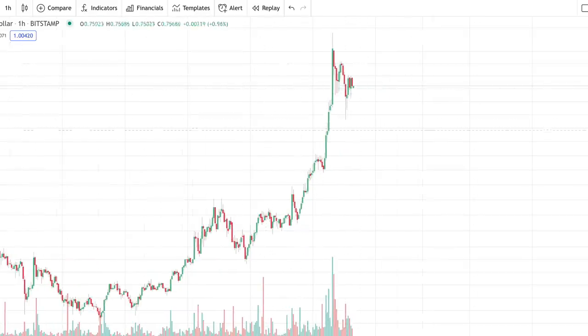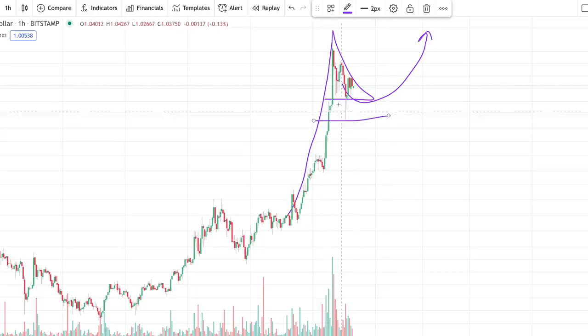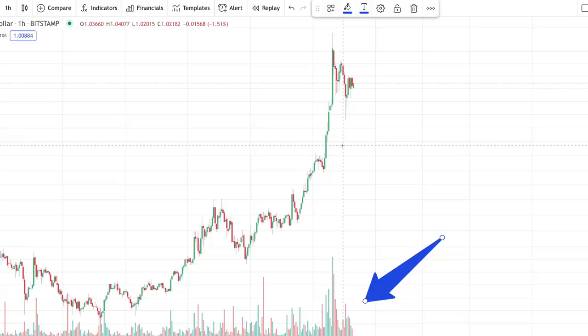Right now we're trading in and around that dollar range, and this is looking quite promising. On the hourly we are forming what looks like a bullish pennant. Bullish pennants usually mean the price trend is going upward. We had that huge knockback right here, volume is getting lower slowly as we move forward — over the last few hours heavy volume, and now we're seeing volume slow down. XRP trading at one dollar, where only a few days ago we were trading around 80 cents.